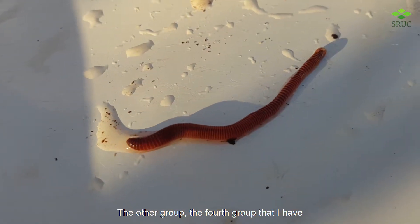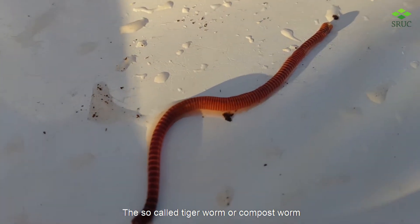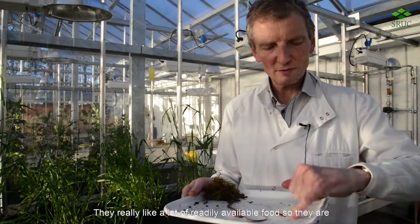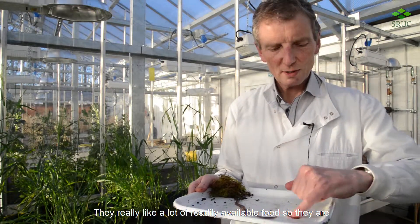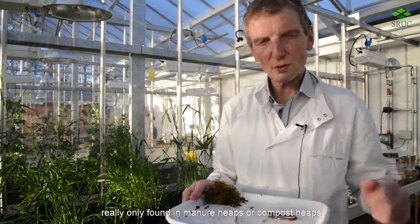The fourth group, of which I have an example here, is what you find in your compost heap: the so-called tiger worm or compost worm. They really like a lot of readily available food, so they're really only found in manure heaps or compost heaps.